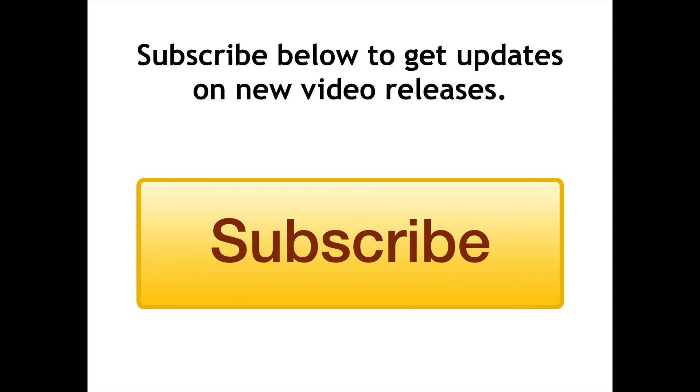If you enjoyed this video and would like to see more upcoming videos, please subscribe to this channel. Take care.